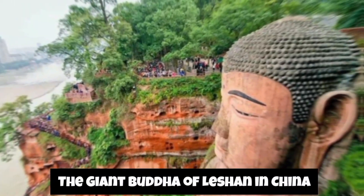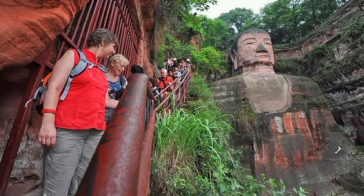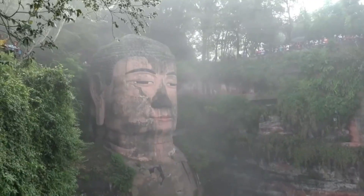In China, the Giant Buddha of Lashan stands as a testament to ancient craftsmanship. Carved into the cliffs, this colossal stone Buddha is a marvel of engineering.